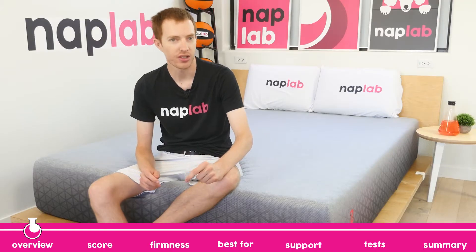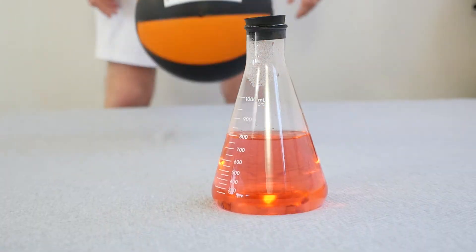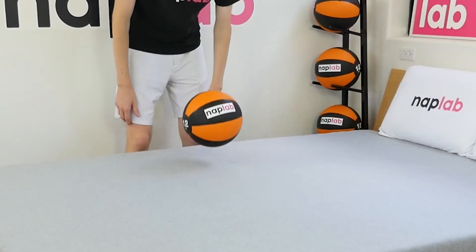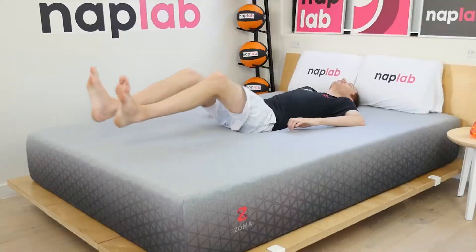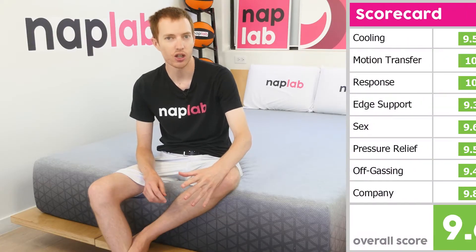During our performance tests, the Zoma had excellent cooling, moderate sinkage, very low motion transfer, fast response time, moderate bounce type, good edge support, and excellent pressure relief. The Zoma scored well in our tests, receiving an overall score of 9.62 out of 10.